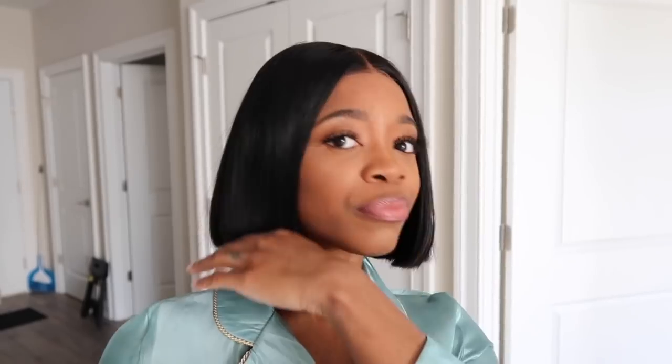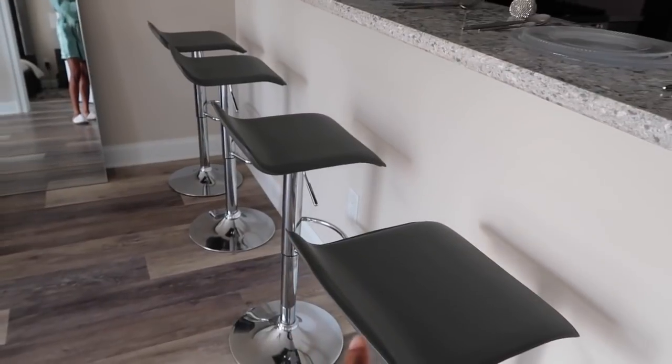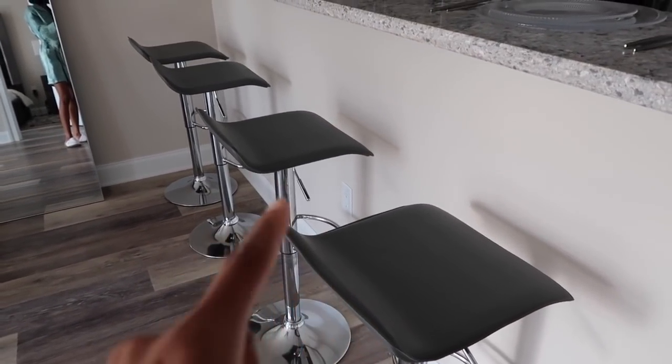Right here I have these faux leather bar stools, which I got from Burlington's for $40 a piece. Living by myself, I had to pick them up one by one and make two trips to Burlington because I couldn't get them online. It was crazy getting them in my car and up the steps. They also come in white and black, but since I already have a white couch, I went with the gray ones instead.